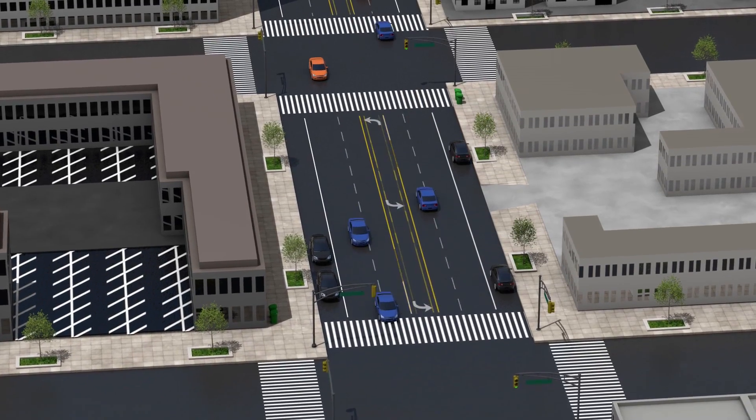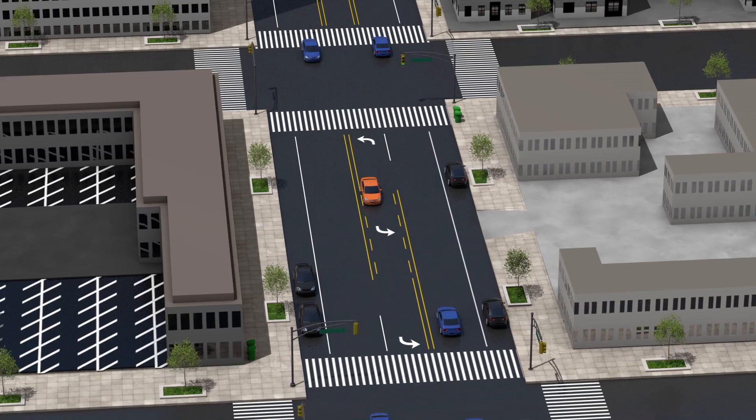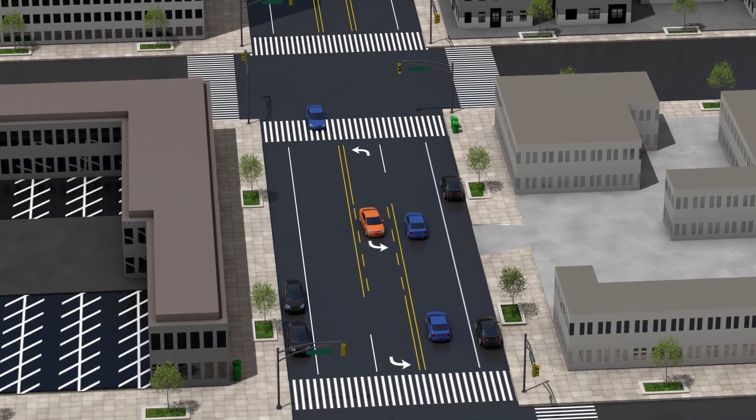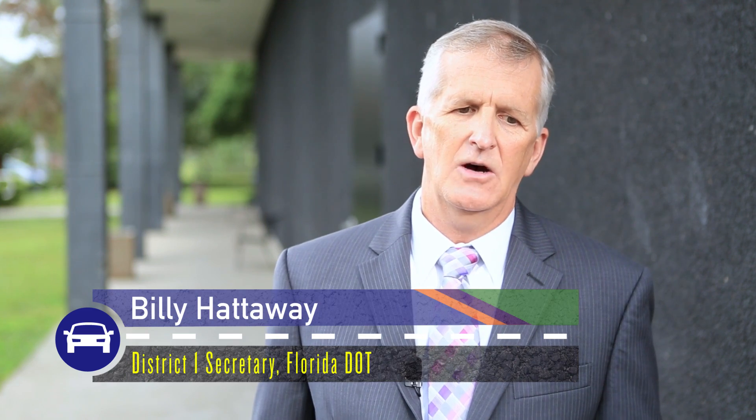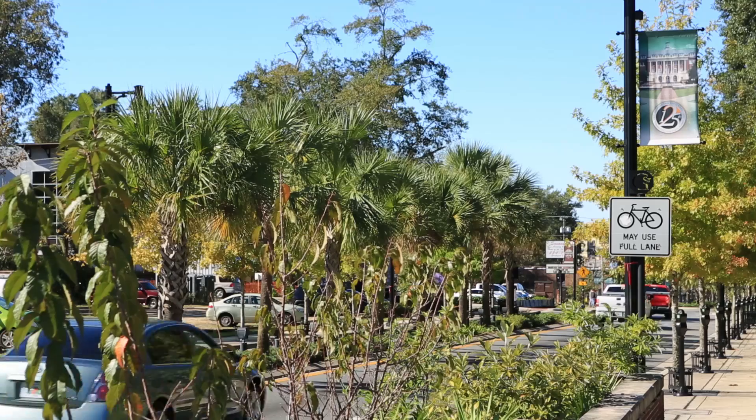By going to a three-lane cross section you now provide a turn lane so that people can move over to make left turns and you don't have those rear-end crashes. The other benefit you typically get is speed reduction — on the Robinson Street Road Diet and on the Gaines Street Road Diet here in Tallahassee.